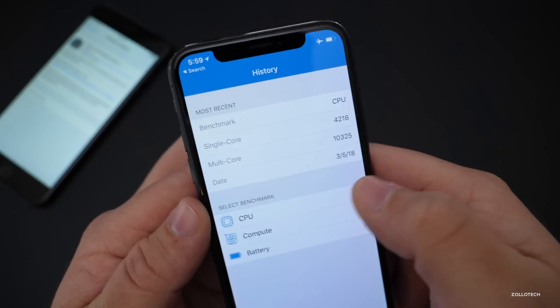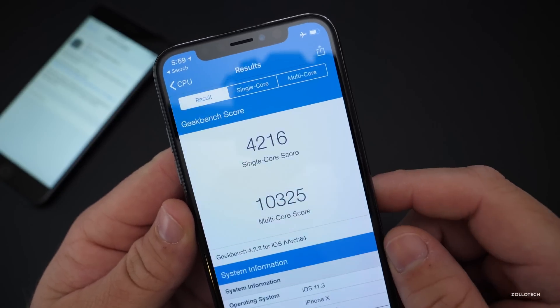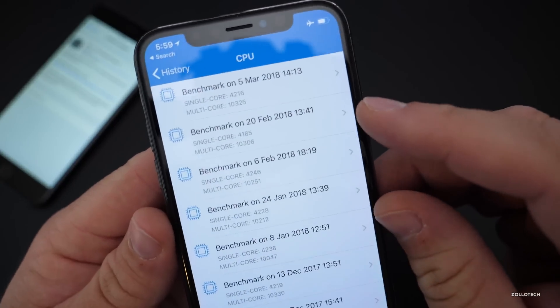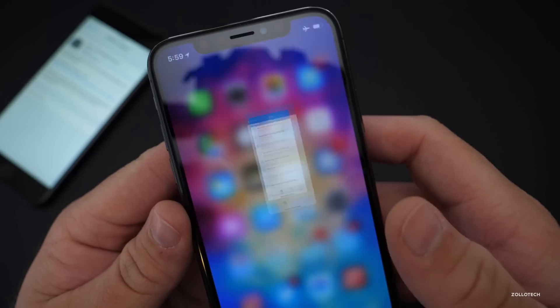Looking at the CPU benchmark history I ran this afternoon, you'll see scores of 4,216 for single core and 10,325 for the multi-core score. Comparing to previous ones, it's just about the same — maybe a little bit faster — so I would expect similar speeds.